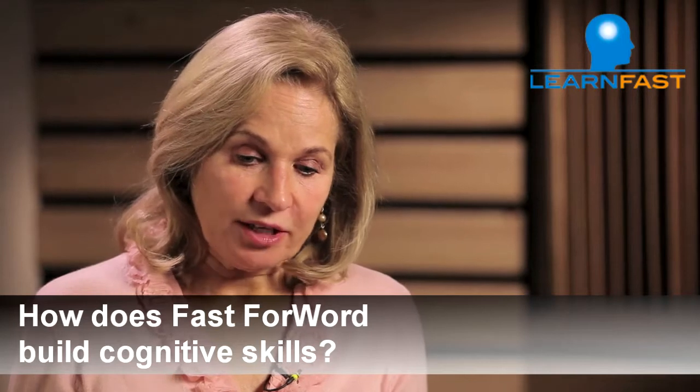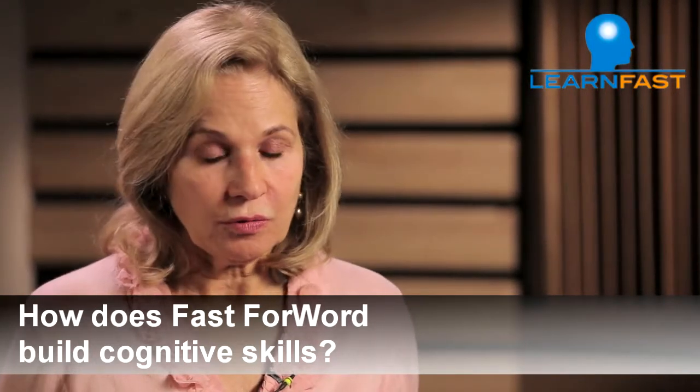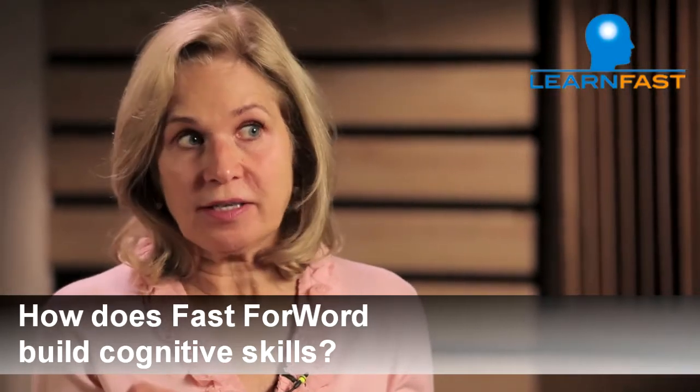What Fast ForWord is designed to do — it was developed by neuroscientists — there are two sets of products: reading products, and what we call the language or cognitive products.